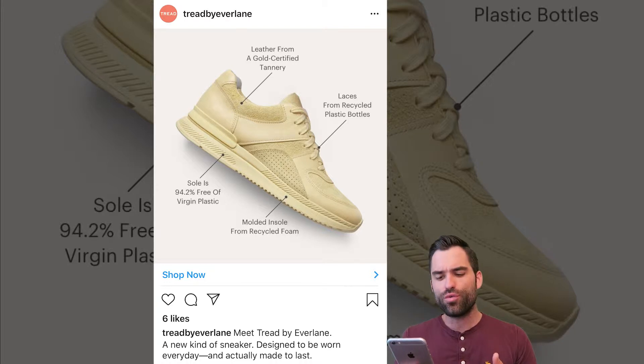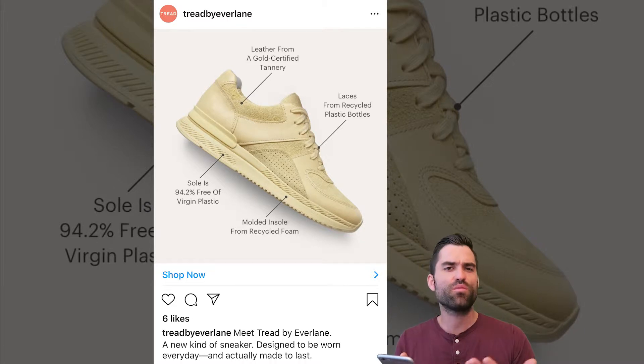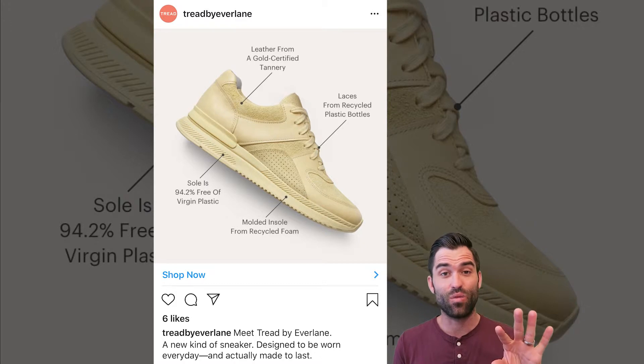The sole is 94.2% free of virgin plastic. Laces from recycled plastic bottles. These are reasons that people are going to buy this shoe, aside from the fact that they like it.